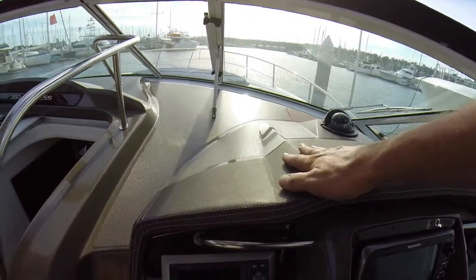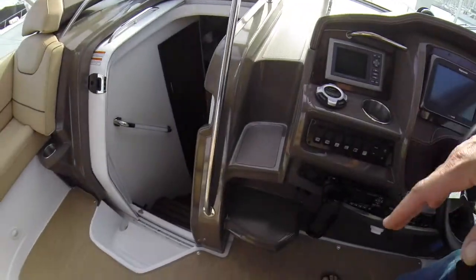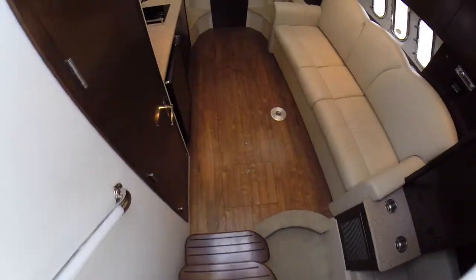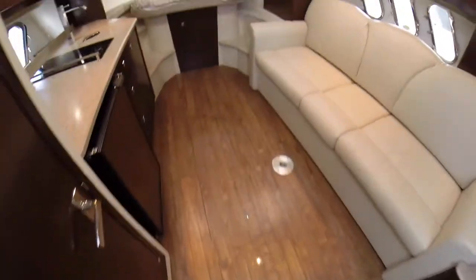Here's your center walk-through to the bow. As we head down the stairs, nice large stairs with handholds.